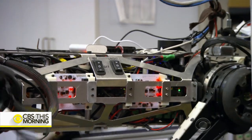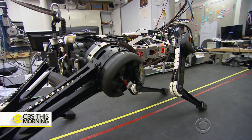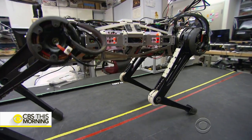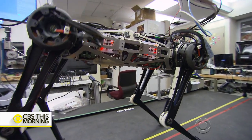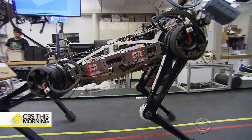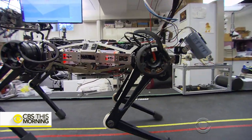Cheetah 3 has twice as much torque or rotational force than earlier models, and its 12 joints give it four times more flexibility or range of motion. A robot cannot actually have as many muscles and joints as animals because increasing the number of motors is too expensive. You need to actually increase the range of motion of each joint.